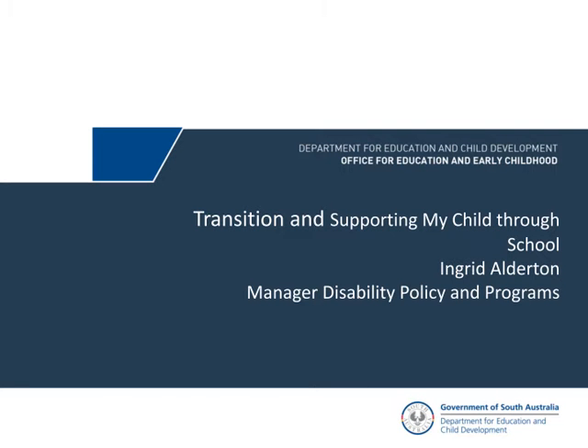The Special Education Resource Unit, CERU, is located at Henley Beach and provides support to teachers, SSOs, and parents.